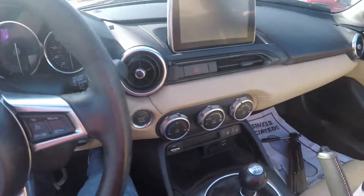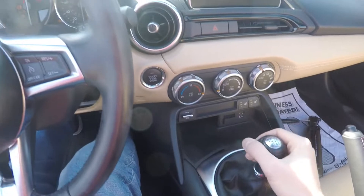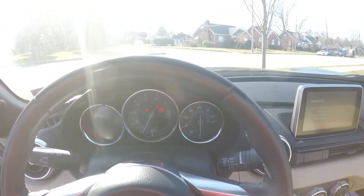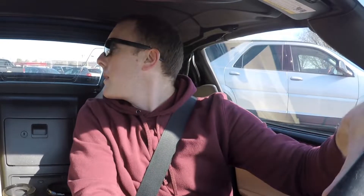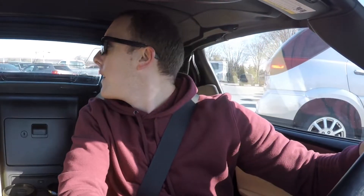The best part of this car is that it has a 6-speed manual. We are in the Miata RF — this is a 2017 with a 6-speed manual. This is probably the smallest car I have ever driven, and you could park this thing anywhere.